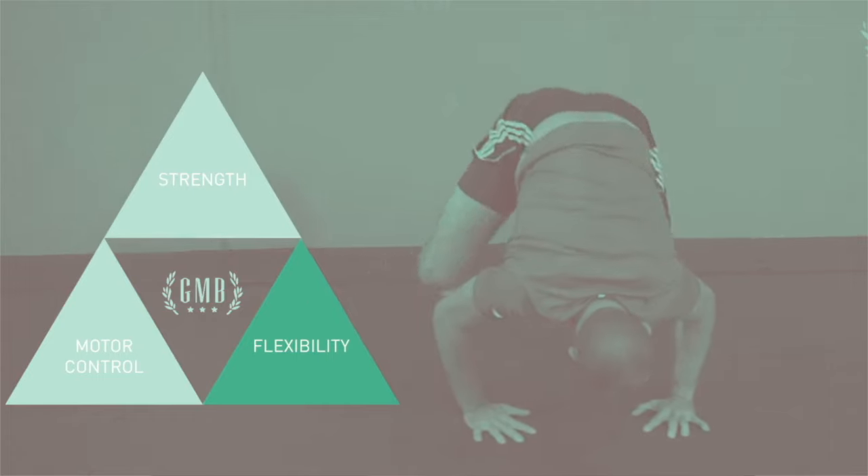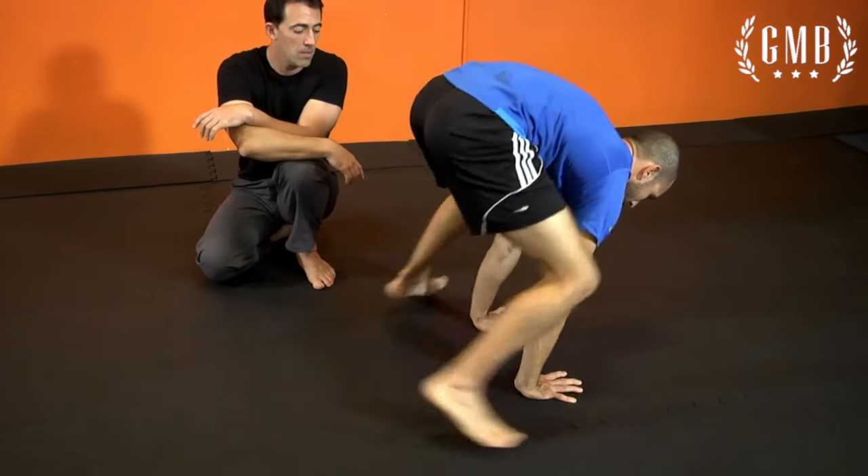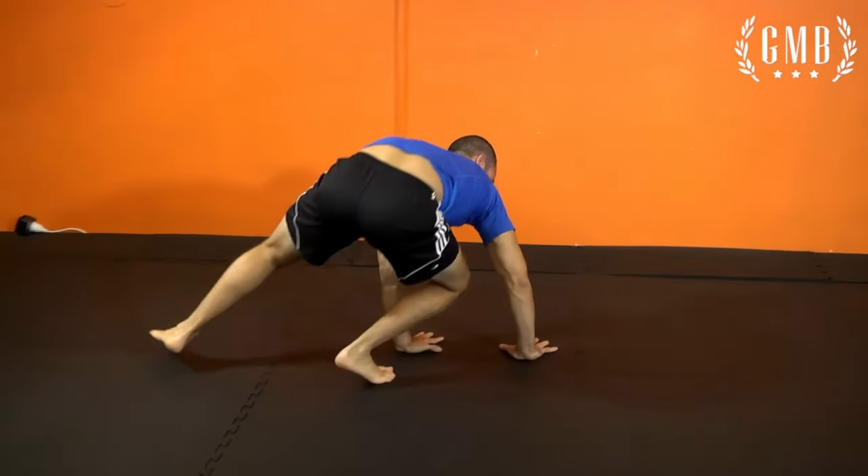In Elements we use our AAA framework. We assess where you currently are, then address some of the issues you have — looking at strength, flexibility, and motor control. We choose one of those areas to focus on and go into the application portion, which is the actual programming. So it's a little different in style from Animal Flow, but they're very similar in the sense that we're using similar movements.